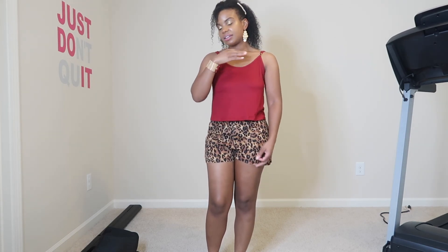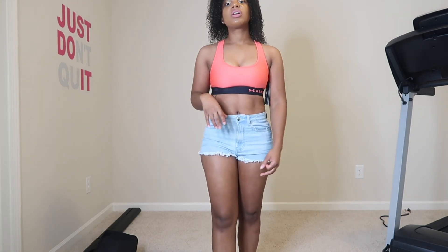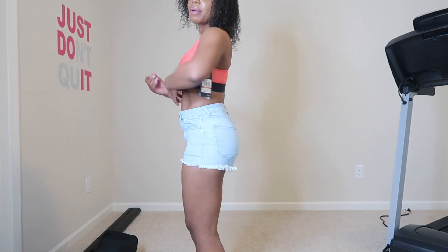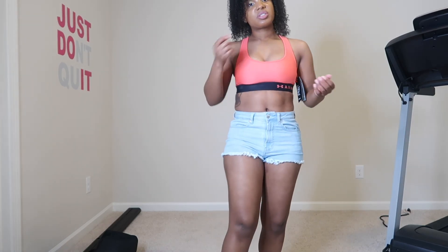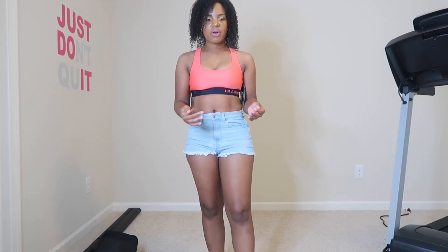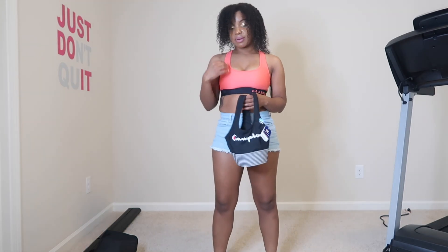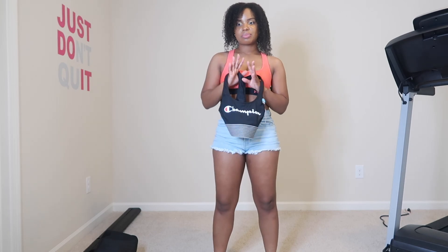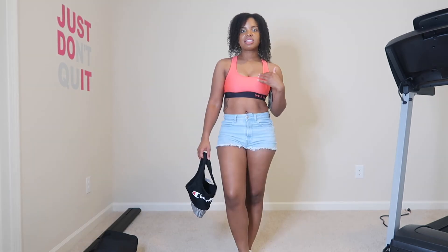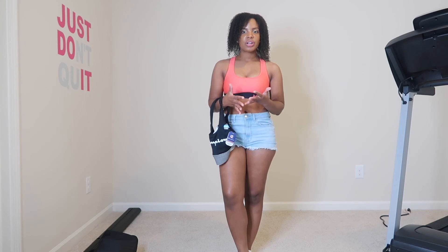This is the Under Armour sports bra in a size extra small. I feel like it fits a little more snug than what I want — obviously sports bras are supposed to give you support and it does, but it feels like a little too much support for me. I also got a Champion one in an extra small as well since they're selling out. I got this from Macy's and based on their sizing guide they put me in the extra small category.